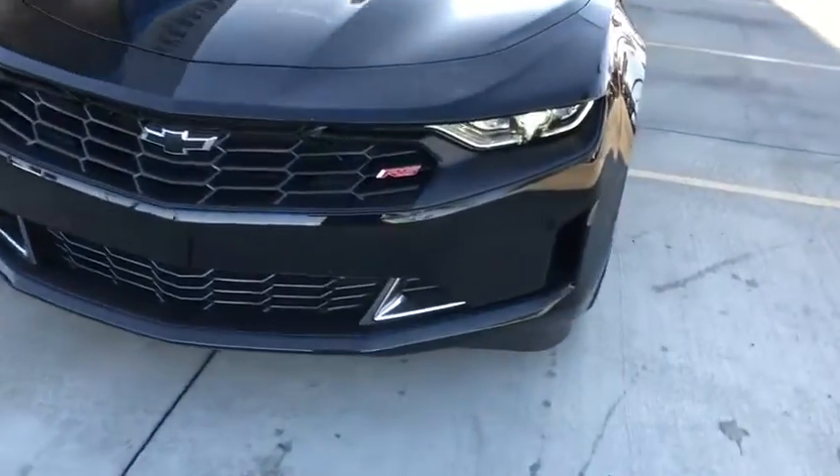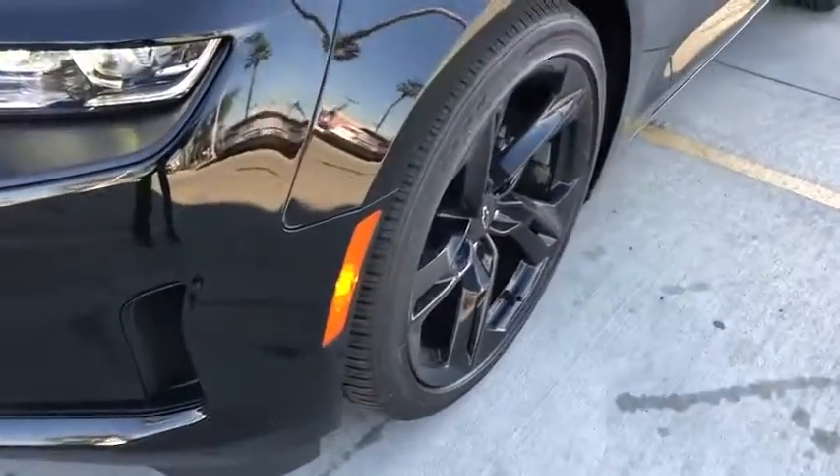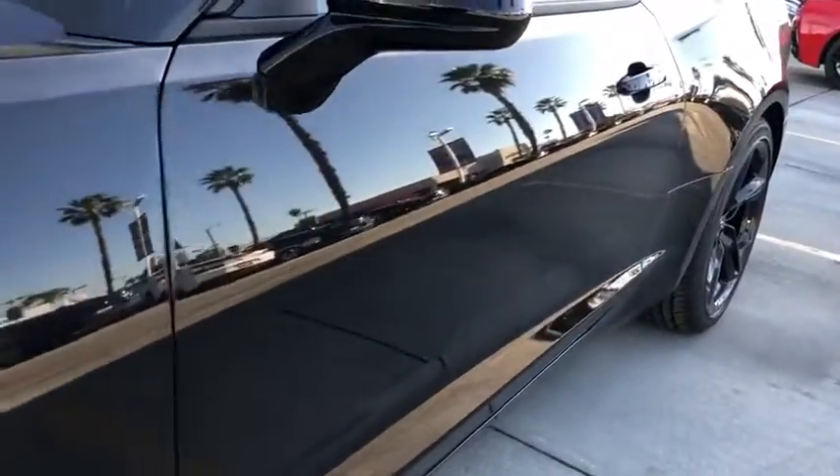Tachometer, brake assist, power driver's seat, front bucket seats, cloth seat trim. Wouldn't you look great in this vehicle? Stop in today and see for yourself.